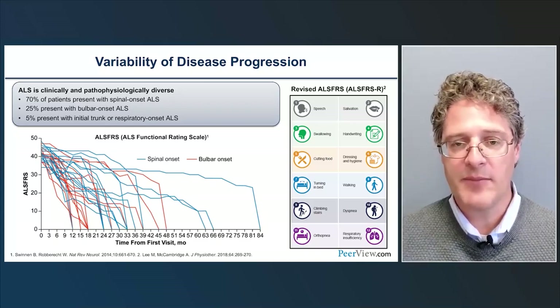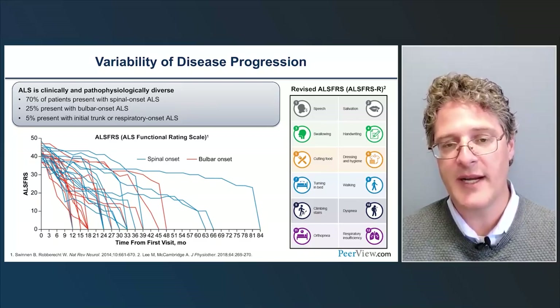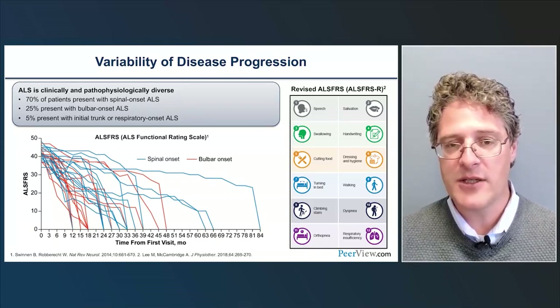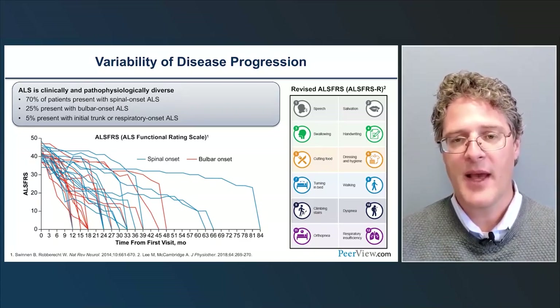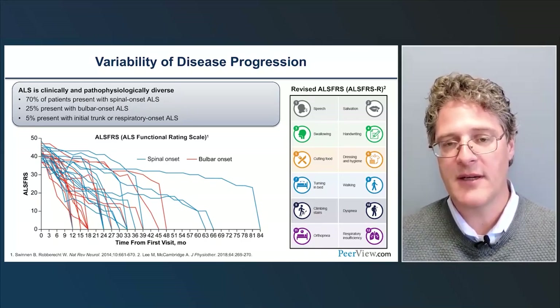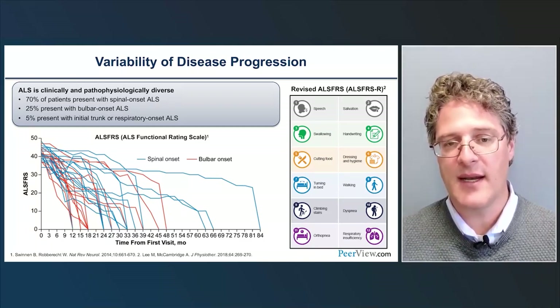Once a diagnosis is made, we use the ALS Functional Rating Scale Revised (ALSFRS-R) to quantify disease progression and its impact on function. It's a 12-item questionnaire scored from 0 to 48, where 48 represents perfect function and 0 represents absence of function. The four domains are bulbar function, fine motor function, gross motor function, and respiratory function. We can track the spread of disease within these domains over the course of the illness.